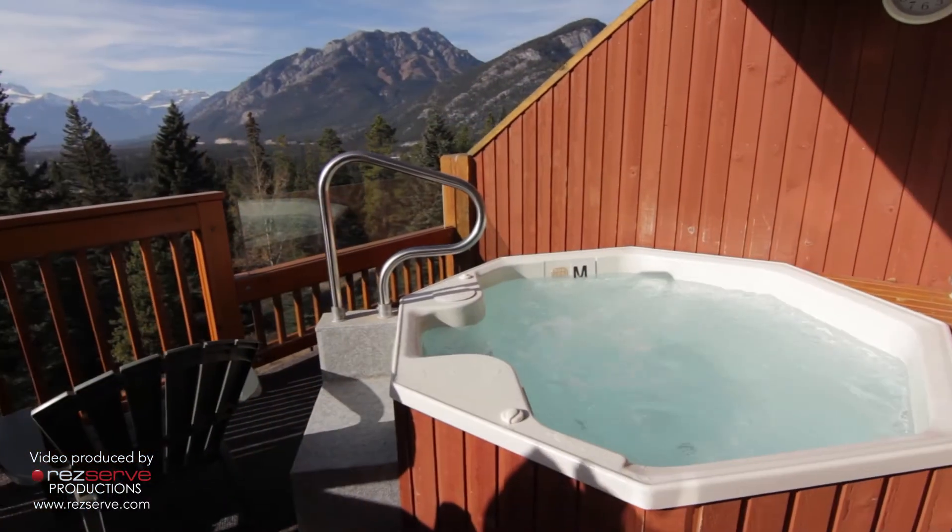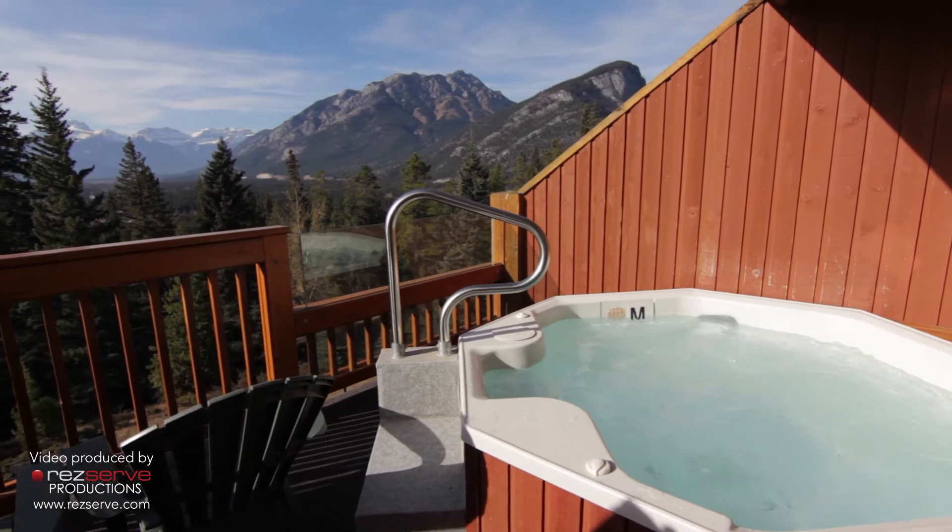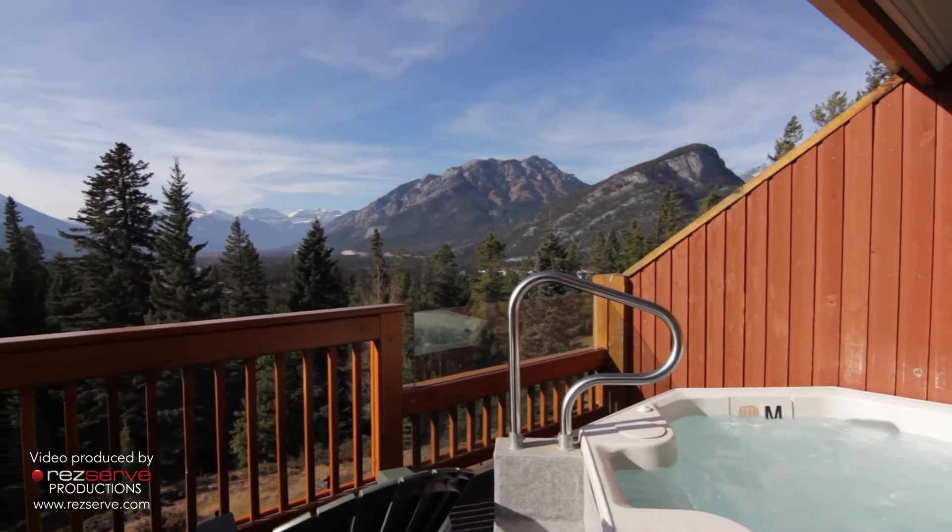The best part of the suite is the private jacuzzi on the balcony. Relax in the hot water and take in some of the best views in Banff.